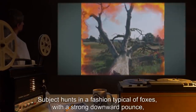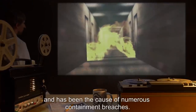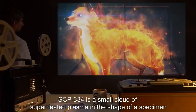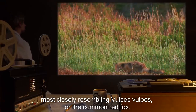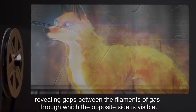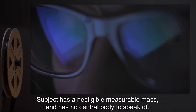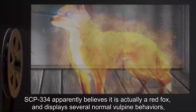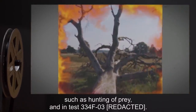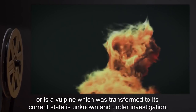Subject hunts in a fashion typical of foxes, with a strong downward pounce, which has been proven capable of penetrating a small distance into the containment fields, and has been the cause of numerous containment breaches. Description: SCP-034 is a small cloud of superheated plasma in the shape of a specimen most closely resembling Vulpes vulpes, or the common red fox. Its body appears similar to waves of steam or fire, revealing gaps between the filaments of gas through which the opposite side is visible. Its filaments fluoresce in the spectrum of red and orange, with eyes in the blue spectrum. Subject has a negligible measurable mass and has no central body to speak of. SCP-034 apparently believes it is actually a red fox, and displays several normal vulpine behaviors such as hunting of prey. Whether it is an entity that imprinted on a vulpine, or is a vulpine which was transformed to its current state, is unknown and under investigation.